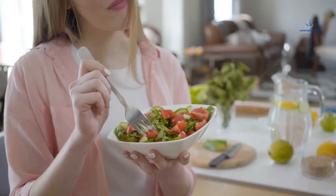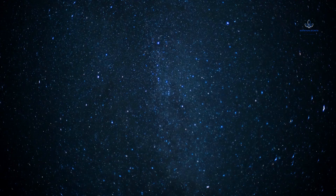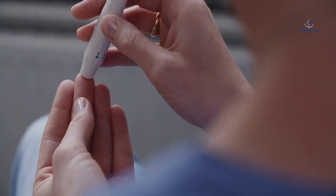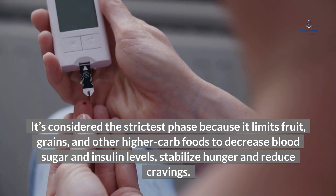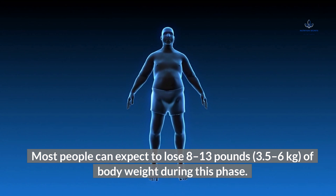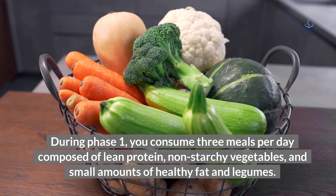How does the South Beach Diet work? The South Beach Diet has three different phases, two for weight loss and a third for weight maintenance. Phase 1 lasts 14 days. It's considered the strictest phase because it limits fruit, grains, and other higher-carb foods to decrease blood sugar and insulin levels, stabilize hunger and reduce cravings. Most people can expect to lose 8–13 pounds of body weight during this phase. During Phase 1, you consume three meals per day composed of lean protein, non-starchy vegetables, and small amounts of healthy fat and legumes.